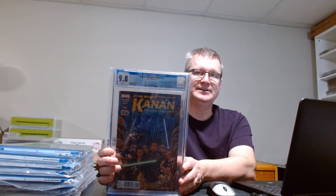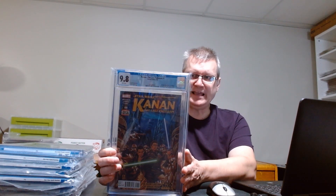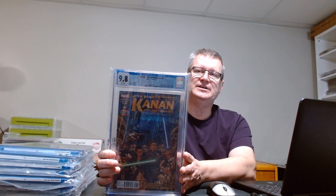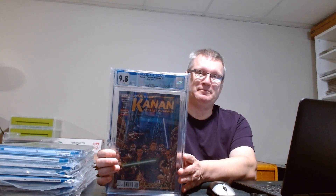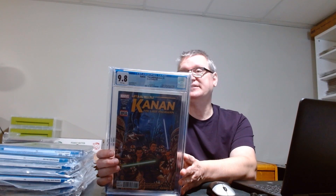One thing I kind of went on — not in the theme of the other books — is this Kanan #1. I had a Kanan #1 that I sent in as a raw copy; it hit 9.8 and I sent it through ComicLink. It hit their auctions about a year and a half ago when prices were really jumping. This time I ended up getting $400 US less than what I got for the other one, even counting the auction fee. So I figured that by the time it's all done, I'm basically getting paid to have this book. I ended up picking it up and I really like it — first Ezra, and I love the Star Wars Rebels series.